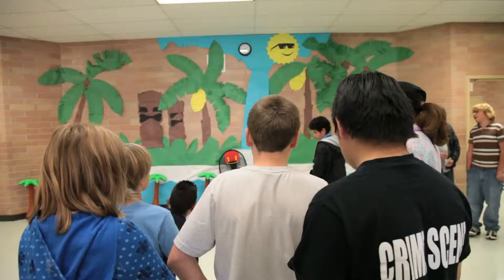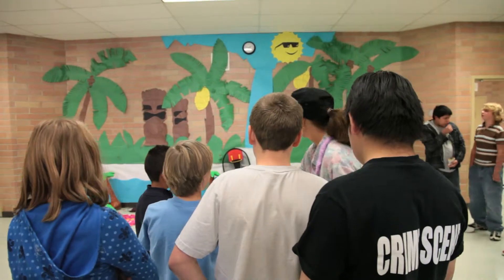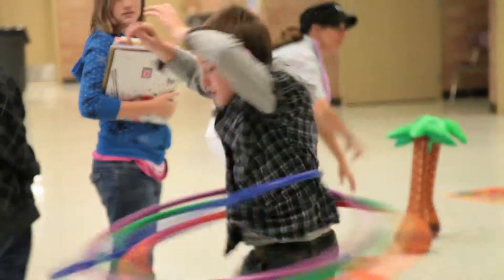They think we're crazy but they think it's fun. It was really fun yesterday when we did the limbo — they were up there dancing with us and doing the limbo, and it just makes it really fun.